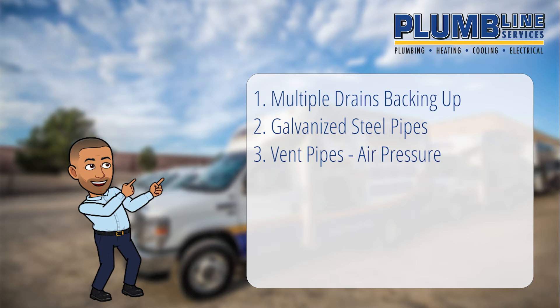Vent pipes maintain neutral air pressure in your drain pipe system. As water flows down drain pipes, it compresses air ahead of it and creates a partial vacuum, and equalizing air pressure. Without this airflow, the unequal air pressure will slow down the drainage and cause more serious problems, too. During our Denver winters, heavy snowfall can obstruct vent pipes. Bird nests in the spring and leaves in the fall can block airflow. Inside the house, vent pipes connect to the drain pipes, where they can be obstructed by the same materials blocking your drains.